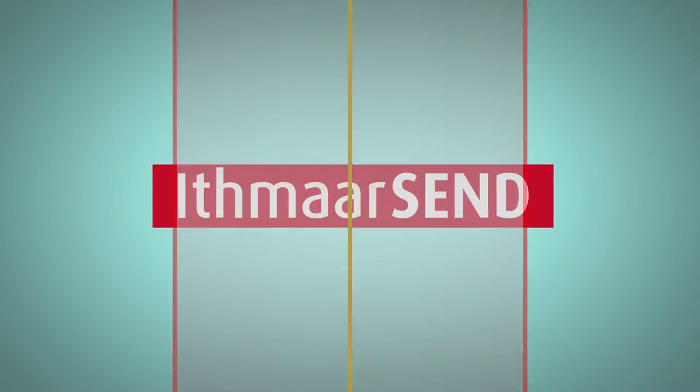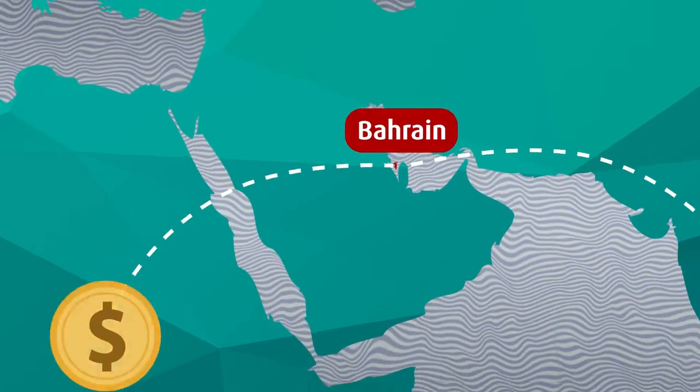Introducing ITMA Bank's latest service, ITMA Send, where transferring money is only a few clicks away.